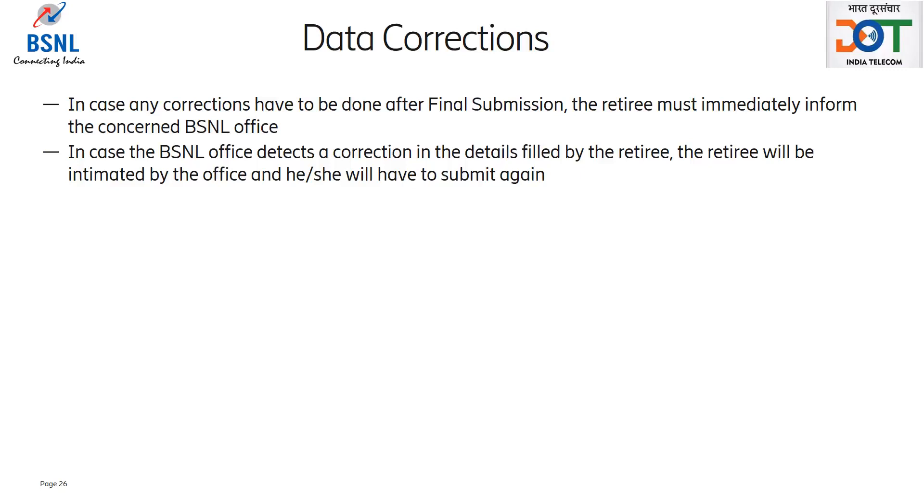In case any corrections have to be done after final submission, the retiree must immediately inform the concerned BSNL office. In case the BSNL office detects a correction in the details filled by the retiree, the retiree will be intimated by the office. The retiree will have to log in and make necessary corrections and then click on final submit at the preview and print forms tab.